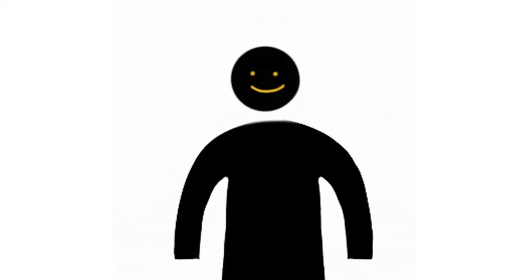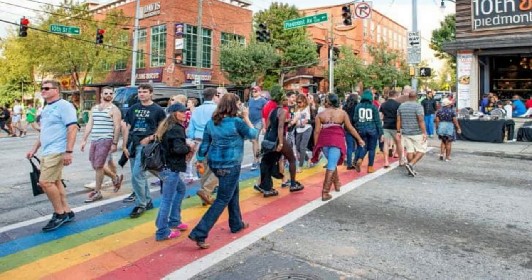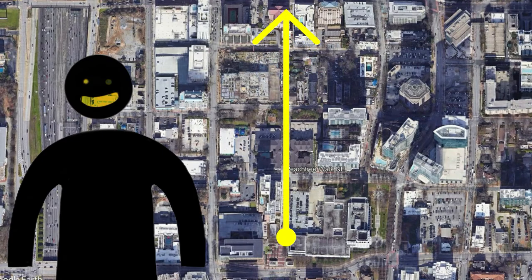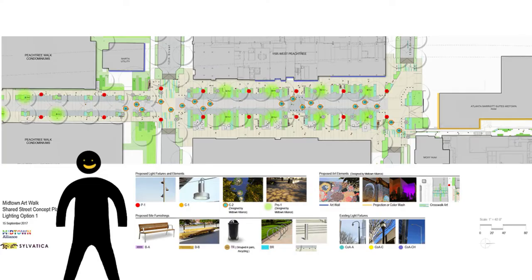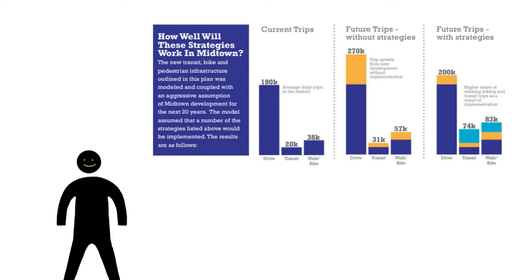Since Atlanta is a big city, we're going to focus on one neighborhood — Midtown — and the projects they currently have underway. This is the Art Walk: a half-mile-long pedestrian promenade, shared street, and linear park connecting the Midtown Marta Station to Arts District Station over five blocks of Peachtree Walk.